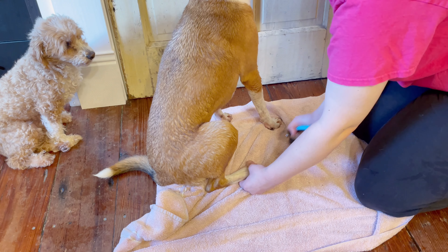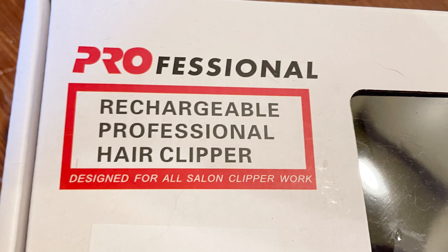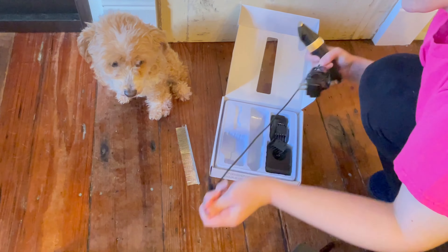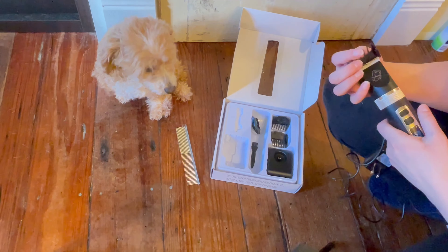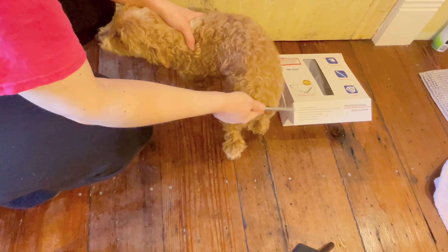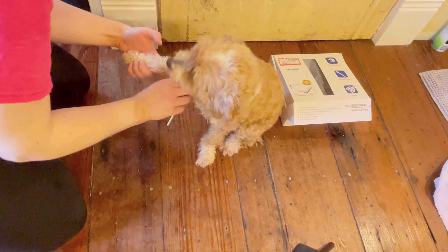Keeping the house clean is a difficult task as it is, but then add two dogs that like to track in dirt and a poodle who needs her hair groomed and maintained, and the task just got that much more difficult. I am not a professional dog groomer. These are just the routines that I take to keep my pets as well maintained and my home as clean as possible.